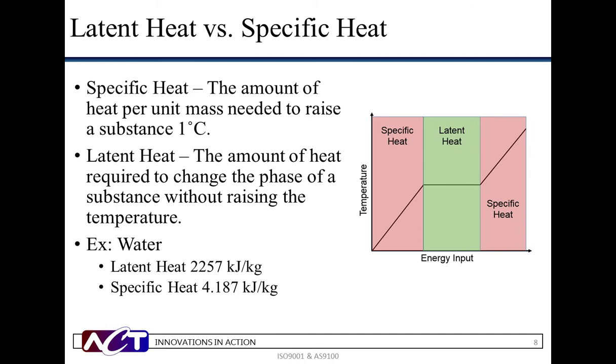Specific heat is the amount of thermal energy per unit mass needed to raise the temperature of a substance one degree C, and can be calculated as Q = CmΔT, where Q is the heat added, C is the specific heat, m is mass, and ΔT is the change in temperature. Latent heat is the amount of thermal energy required to change the phase of a substance without raising the temperature. Each working fluid has a chemically defined specific and latent heat value. Water in the liquid state has a specific heat of 4.187 kilojoules per kilogram, but its latent heat value is 2,257 kilojoules per kilogram. By utilizing the latent heat of vaporization, we are able to expel more thermal energy than with a specific heat cooling method.